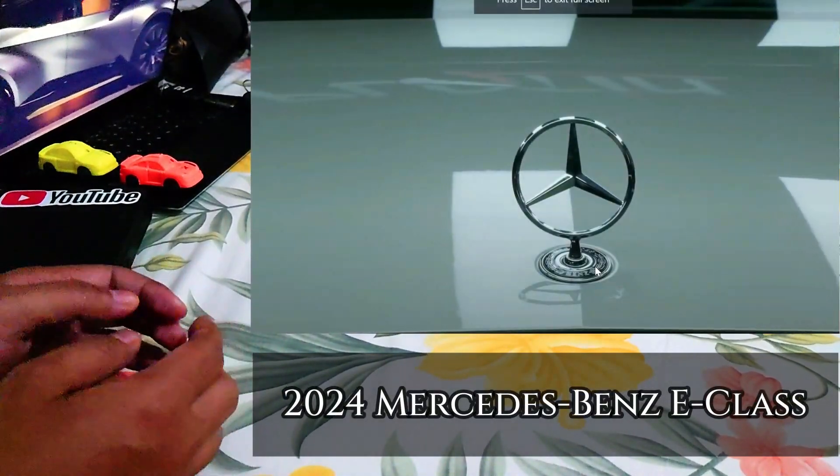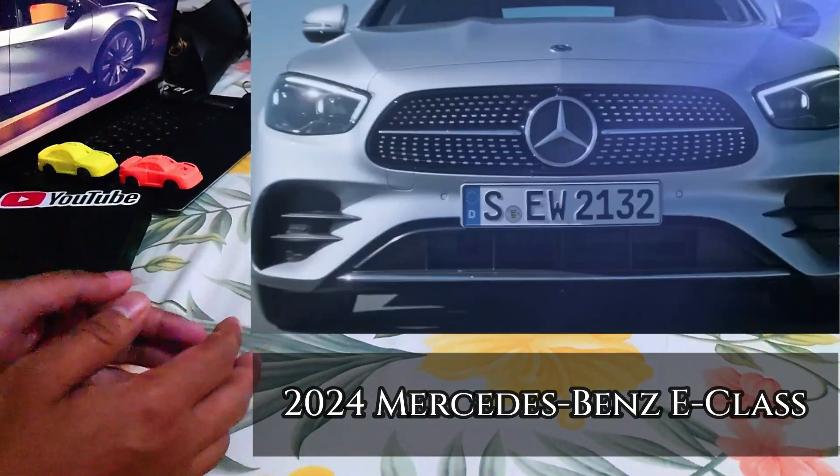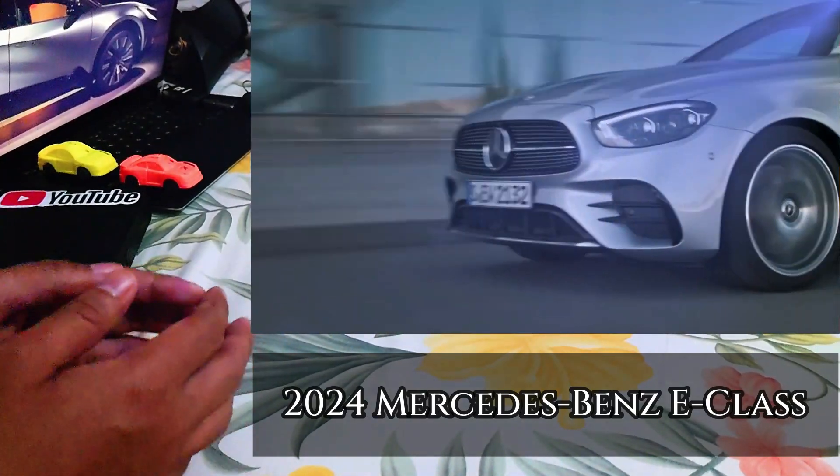There is a little controversy when it comes to the rear, as it remains to be seen whether it will certainly look like this.